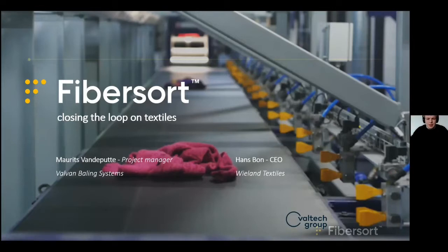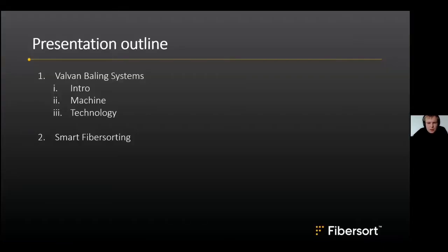Good afternoon everybody. My name is Maurits van den Putten. I work at Valvan Baling Systems as a project manager, and today I will give a presentation together with Hans Bonn from Veland Textiles on FiberSort.